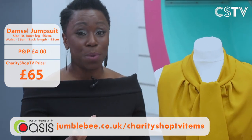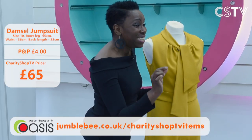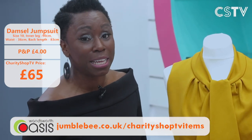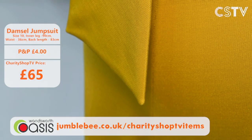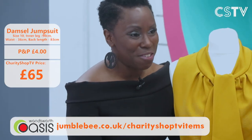You can go look on the Damsel website and see how much these cost. A reminder: it's size 10, you need to be long in body, long in leg, and like to wear heels — but you can have it. Just have a look at the Jumblebee website, click it. Remember there's only one, so if you can wrestle it from Fayon, it's yours for £65.